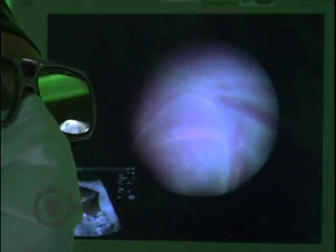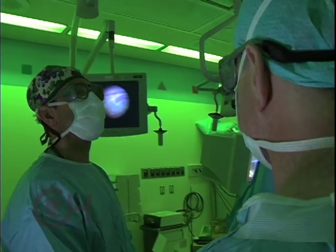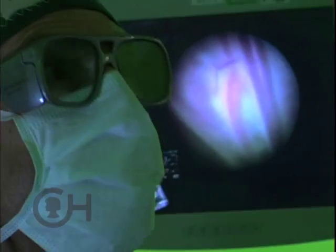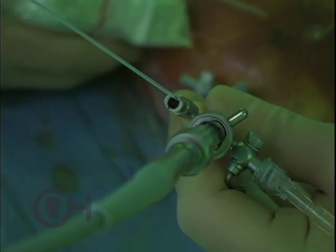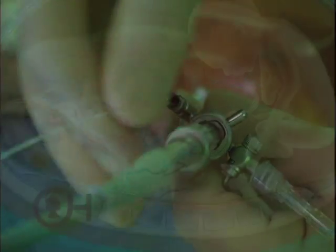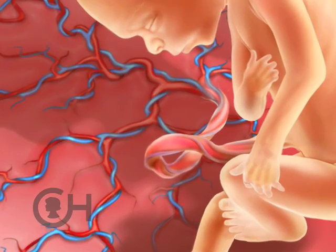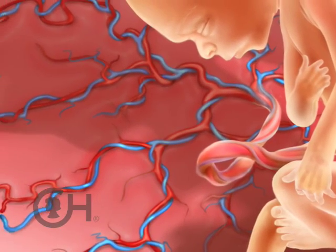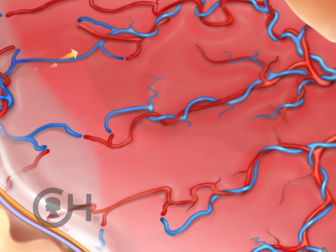There are blood vessel communications or vascular communications that occur along the surface of the placenta, and the challenge is to be able to recognize where those communications are. Using sophisticated endoscopic approaches, we're able to go into the sac of the recipient baby and identify where the umbilical cord inserts into the placenta, and then we literally map every single blood vessel arising from that point.